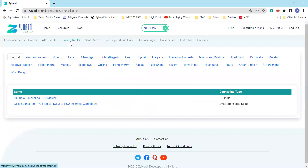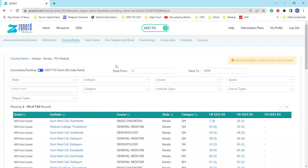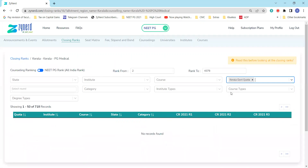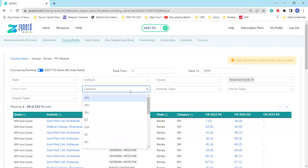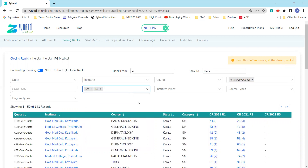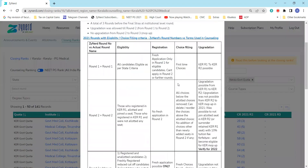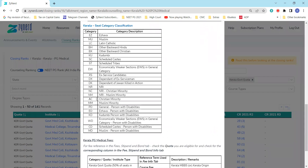We also have the allotments and the closing ranks tab. Under the closing ranks tab, we have Kerala counseling under Kerala state under Kerala PG Medical Counseling. Here you will have the complete set of seats available in the 2021 counseling for all rounds. For each seat, and for each category, you will see the closing ranks. You can filter on government quota or self-financing seats. You can also filter on categories you're eligible for — for example, SM category and EZ category. If you have any confusion, you can click on the 'read this before looking at closing ranks' link, which has complete information on what each category code means.